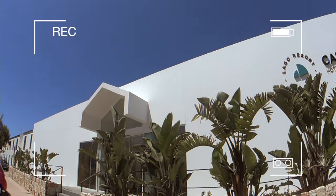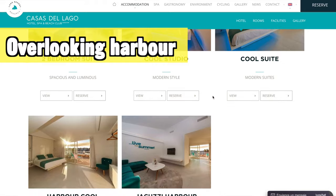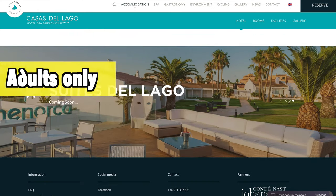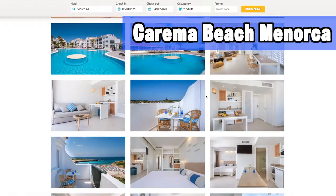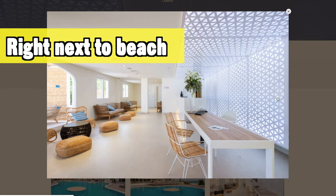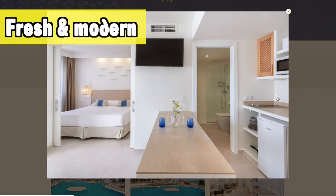Another hotel I can advise in Cala and Bosch is the Menorca Casas del Lago — centrally located, very close to the harbor where most of the nightlife, restaurants, and bars are. The hotel has a funky Ibiza-style vibe and is aimed at adults only. Also worth considering is the Carema Beach Hotel — great location, close to the harbor and nightlife but far enough not to be disturbed, right next to a beautiful beach, with a fresh and airy breezy vibe.